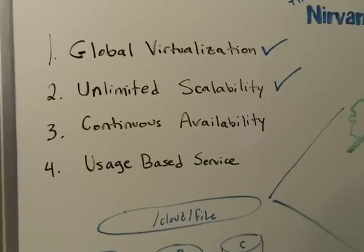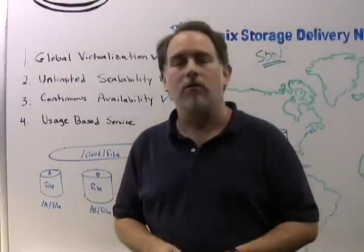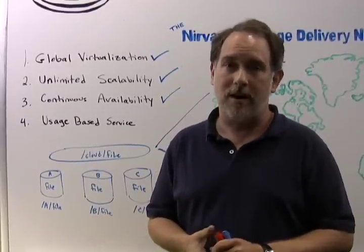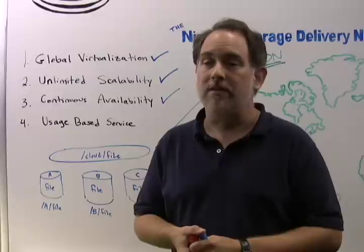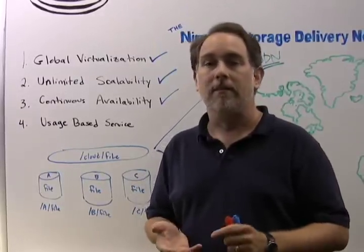Number three, continuous availability. For a cloud storage platform to be viable, the files stored in it have to be online and accessible at all times — that means continuously available — and even in the face of a disaster, the content cannot be lost and must be accessible.